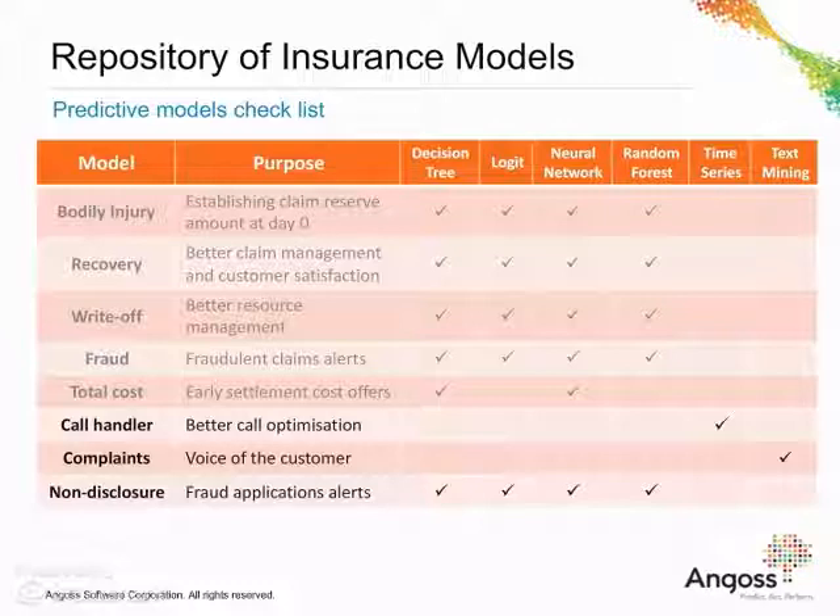Angus predictive text analytics application provides an enhancement to the existing models by adding the voice of the customer. For some models, this could increase the model lift by 25%.